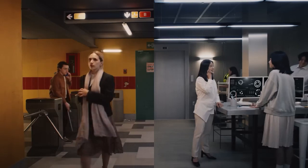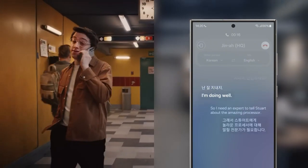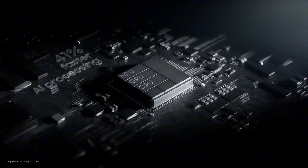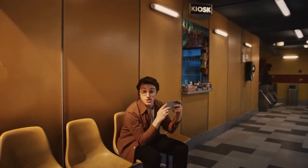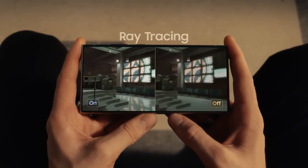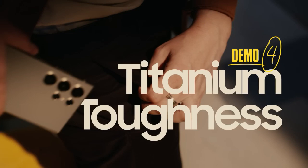Experience lightning-fast 5G connectivity for swift downloads, streaming, and gaming on the go. With robust battery capacity and intelligent power management, the Galaxy S24 Ultra ensures long-lasting usage. Enhanced security features like ultrasonic fingerprint scanning, facial recognition, and Samsung Knox technology provide advanced protection. Crafted with premium materials and refined finishes, the Galaxy S24 Ultra exudes sophistication and durability, with a sleek ergonomic design and an array of color options — where power, performance, and elegance converge seamlessly.